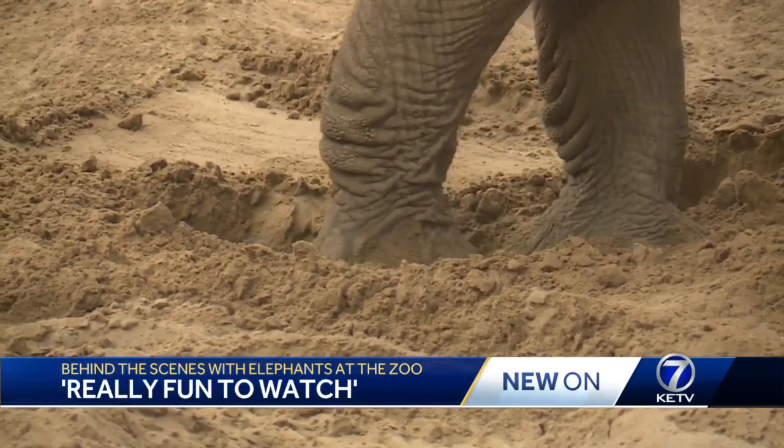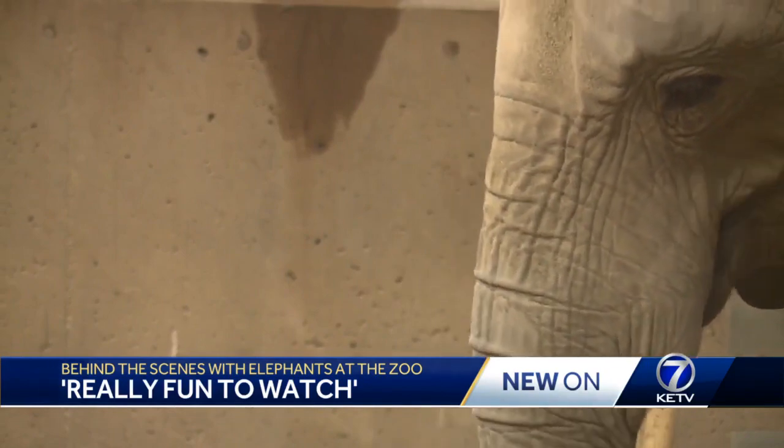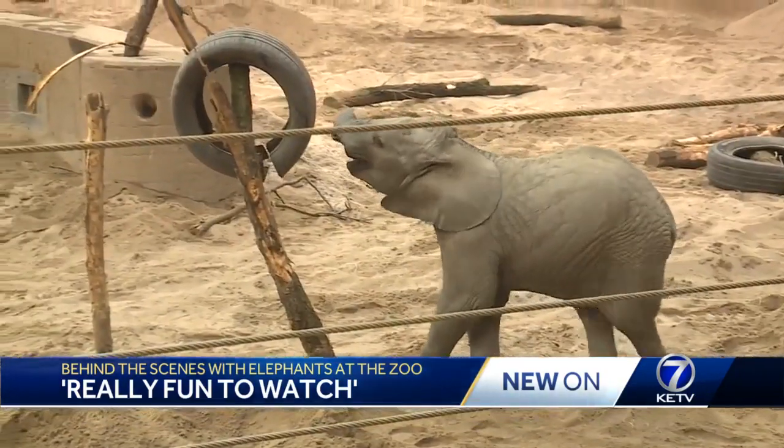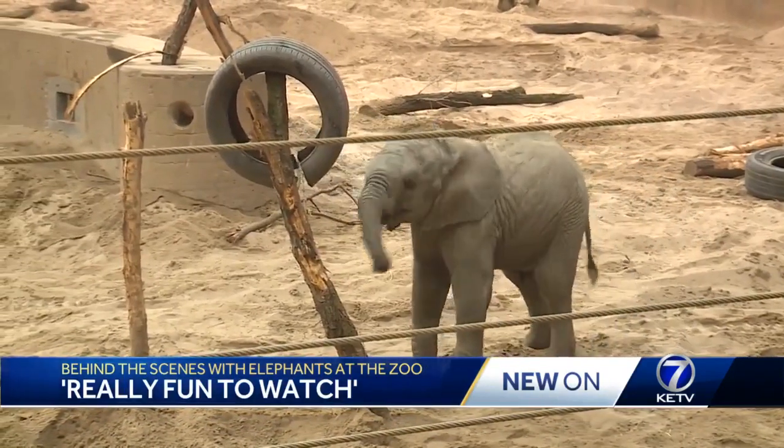It's really fun to watch, but it's a really great behavior for them because it helps maintain their toenails. While baby Eugenia digs for delicious treasure, her half brother Sonny spars with tires and toys.